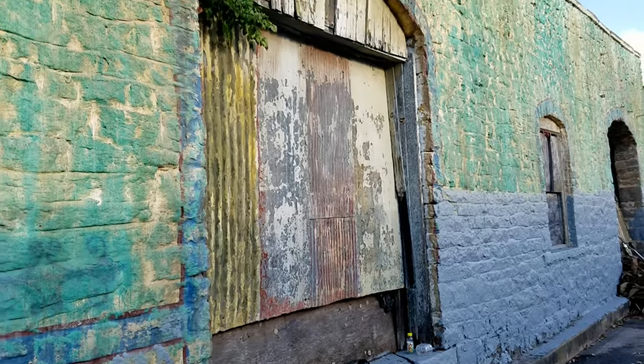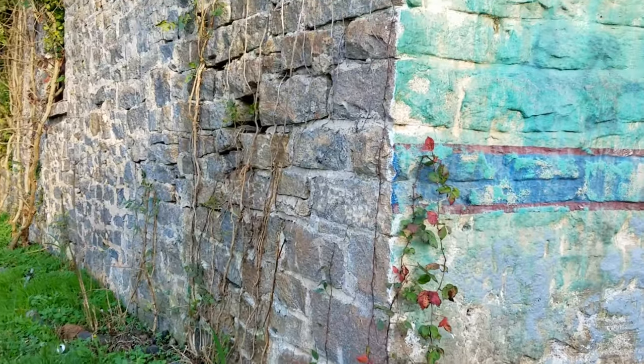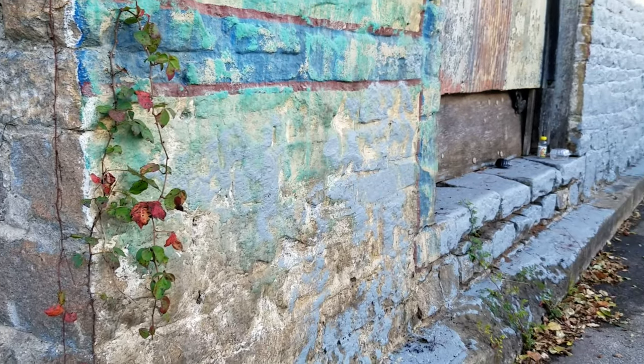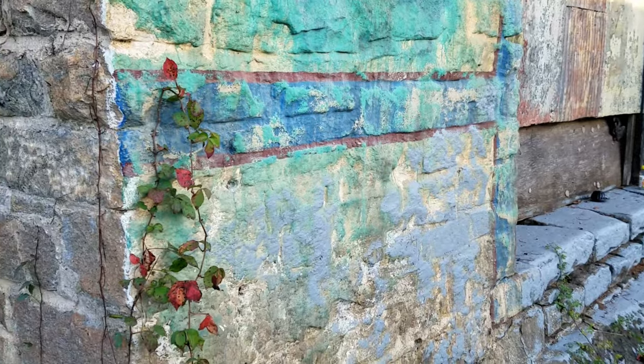Here we are right here, right around the block from the big beautiful Lithonia mural, and there is this beautiful texture on this building. This would be a great area with the texture and the colors — it's a great area to take some nice portraits and photos.